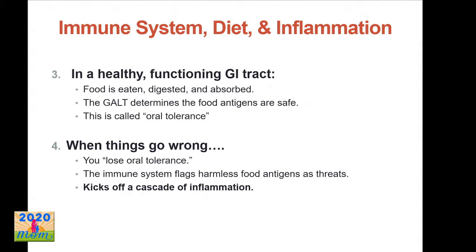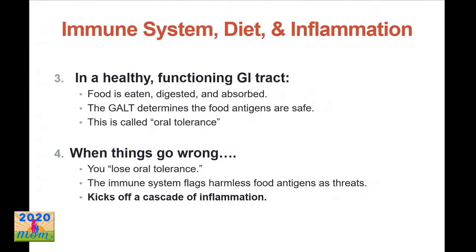In a healthy functioning GI tract, your body decides the foods you're eating are fine and attacks actual pathogens when needed — this is called proper oral tolerance. But when things go wrong, you've lost oral tolerance: your immune system starts flagging foods that aren't actually problems, treats them as threats, and kicks off the cascade of creating inflammation to attack that threat. White blood cells are mobilized, cytokines are released, and the resulting pathophysiologic effects include inflammation, tissue damage, edema, and swelling.